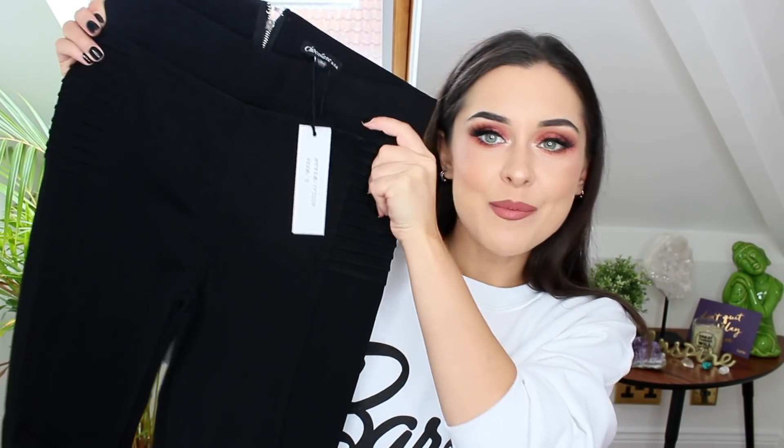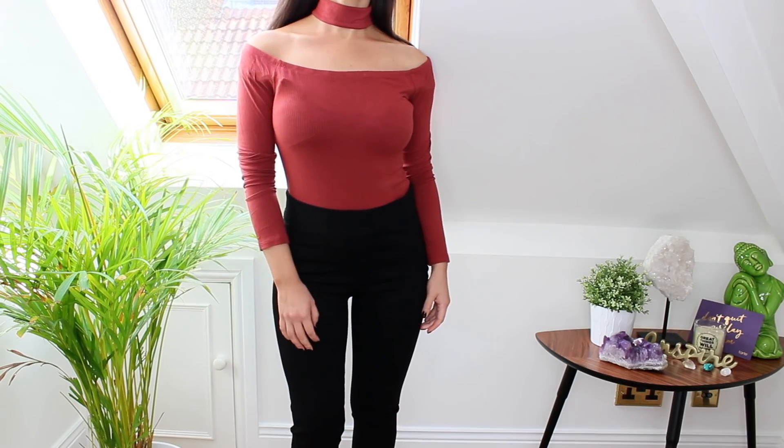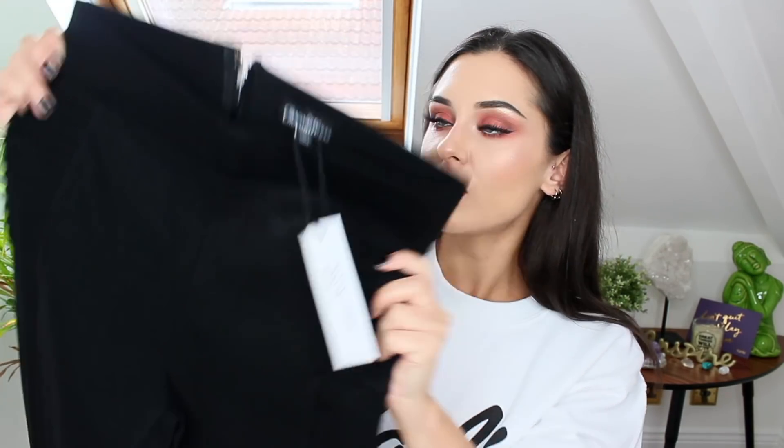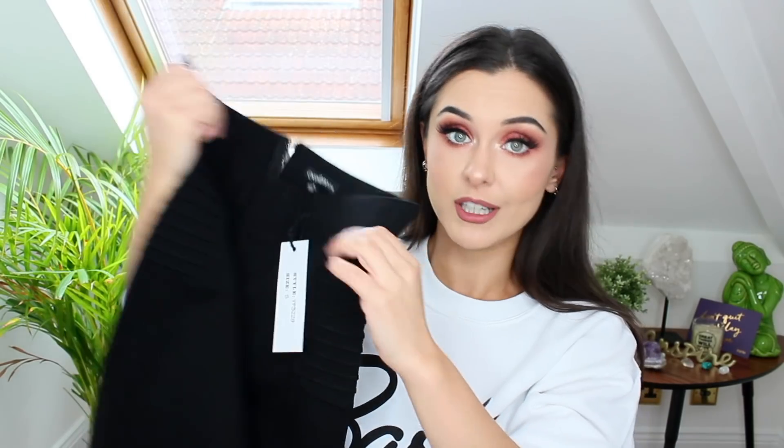I also picked up these super slim black trousers. I love these. They're really firm but they've got a bit of stretch as well, which I really like. They've got a zip up the back and they're just really smart looking. I think these will look so nice on an evening if I'm trying to dress up a little bit.